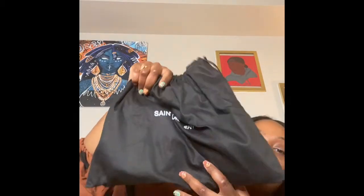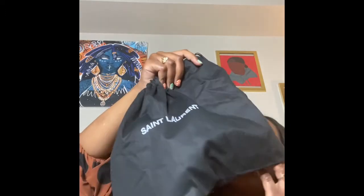It didn't come all pretty and packaged nicely like it usually would from the store. It came in this simple packaging. But that's okay because what's inside is what's most important — even though I am like a sucker for packaging and I like my stuff to be packaged really nicely. So it comes in this little bag, just like a little normal dust bag. And inside the bag, there's like a knot that I am struggling to get out. I'm just going to pull it through the hole.